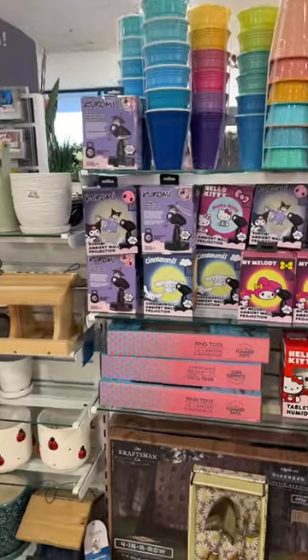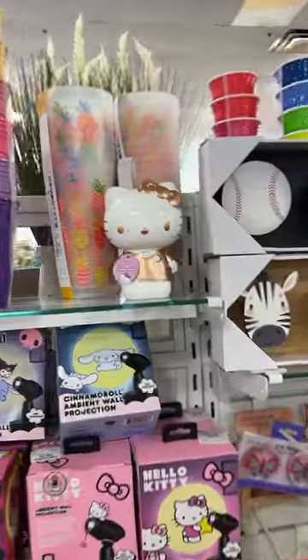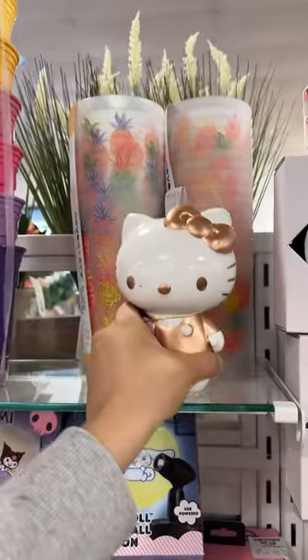Look at all the projection lights they have — Jesus! They have humidifiers down here too. They also have this pencil holder for thirteen. Then they have a stitch pointer for seventeen.